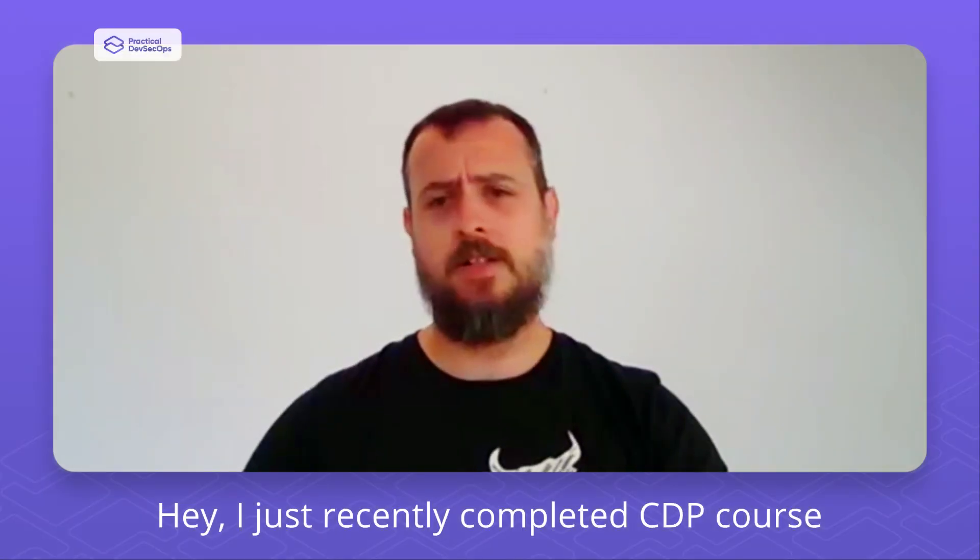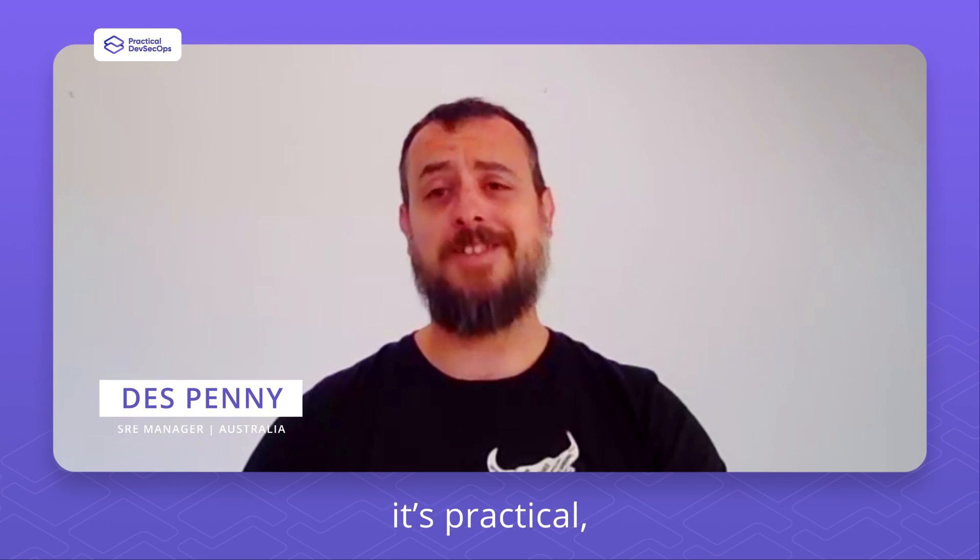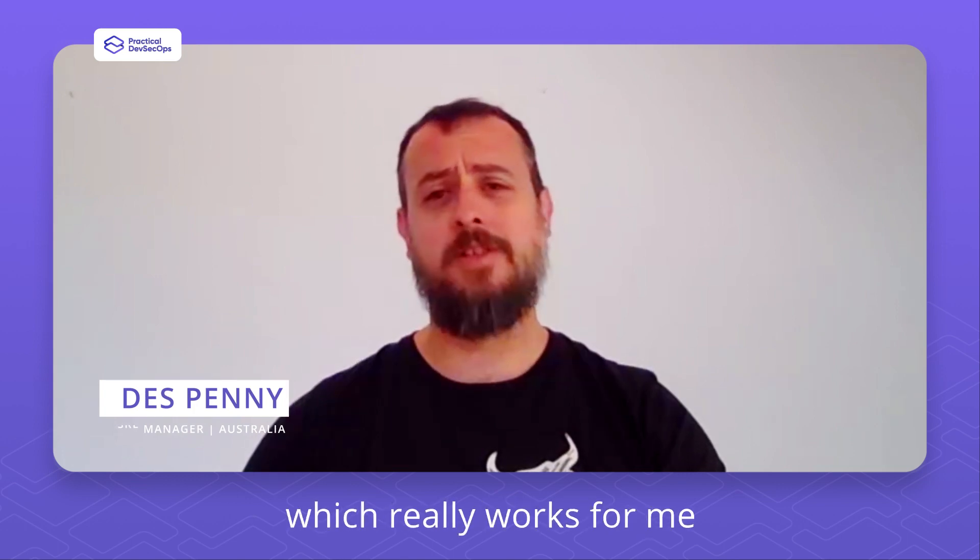Hey, I just recently completed the CDP course from Practical DevSecOps. What I really liked about the course was, well, it's in their name — it's practical. You learn by doing, which really works for me.